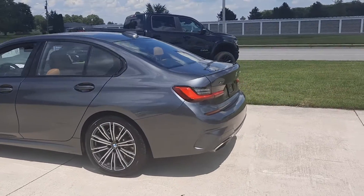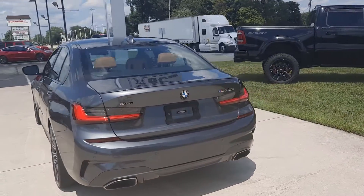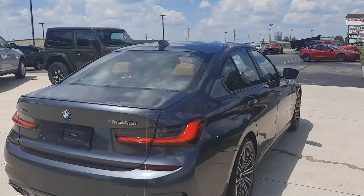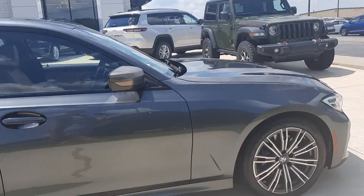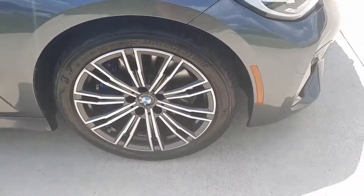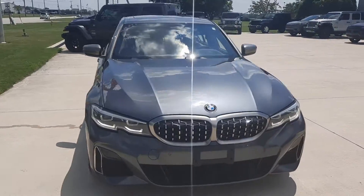It does have front and rear park assist. Outside's in great shape. Tires look good all the way around — I'll show a close-up of one. And we'll go take a look at the inside.